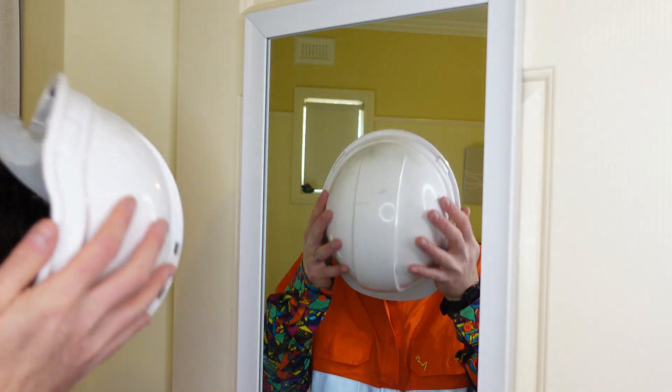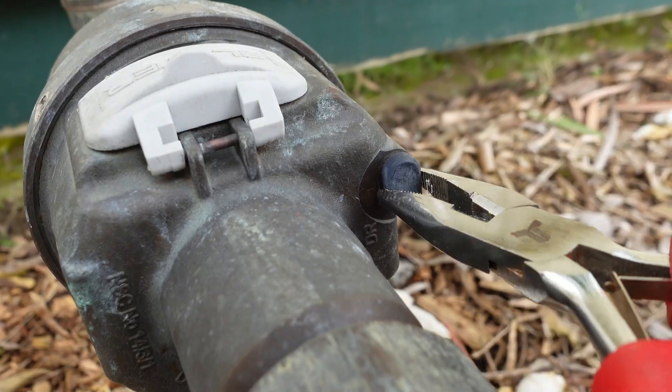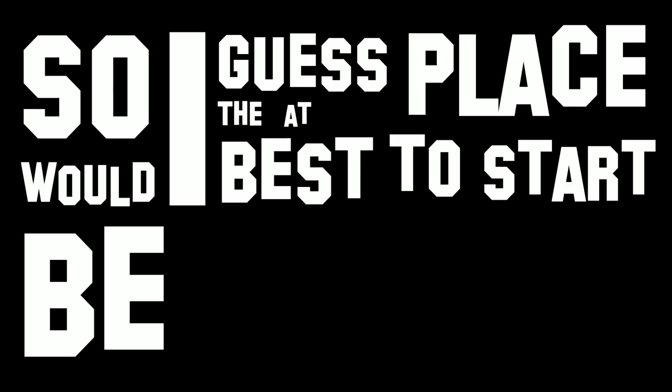I've been sent on a mission to track down where this mysterious water is leaking from, and what authorities are doing to try and find it. So I guess the best place to start would be at the beginning.